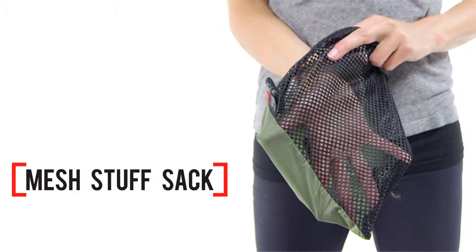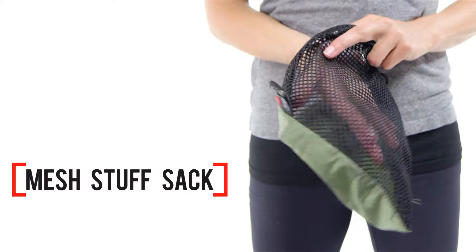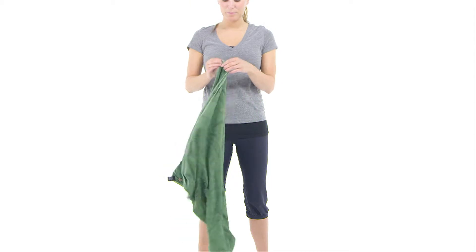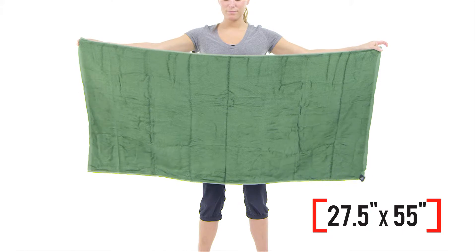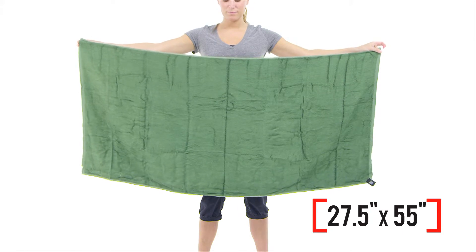It comes in a little mesh stuff sack, and it weighs just 15 ounces. Pull it out, give it a shake, and you have a luxuriously large, surprisingly fluffy towel that's 27½ inches wide by 55 inches long.